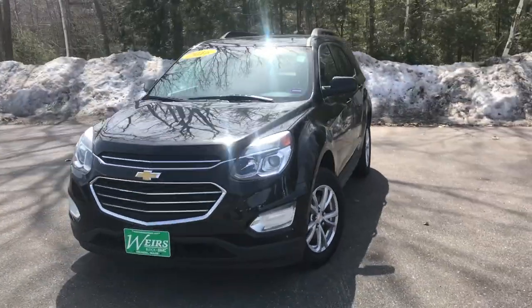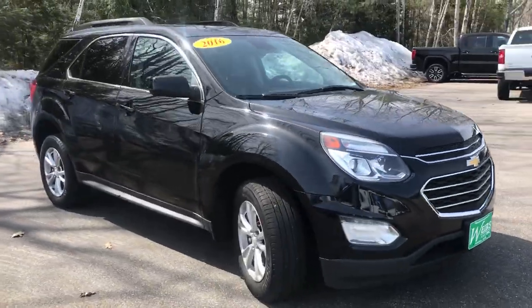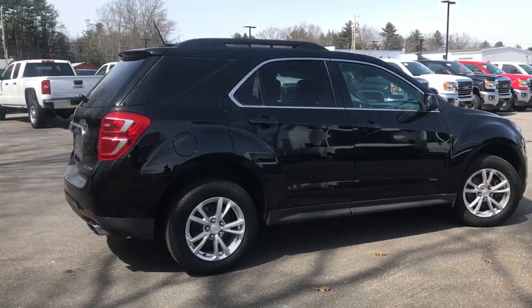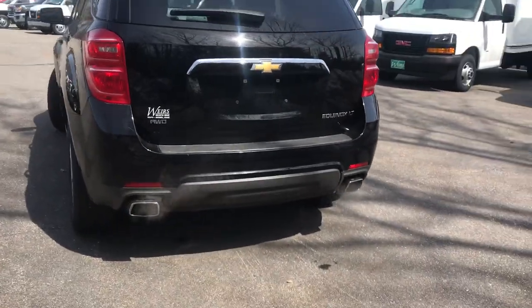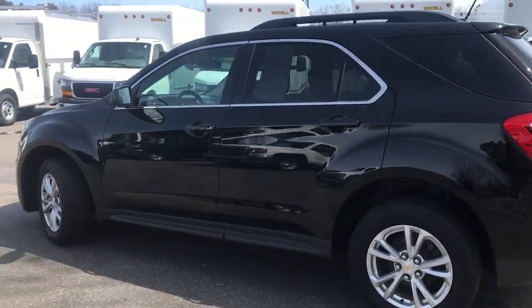Good afternoon. I just wanted to send you a quick walk-around video of this 2016 Chevy Equinox LT all-wheel drive that we have here at the dealership. It's got a little over 38,600 miles on it. It's got the upgraded 3.6 liter V6, as you can see by those dual exhaust tips down there. It's pretty well equipped as well.